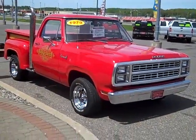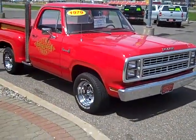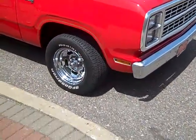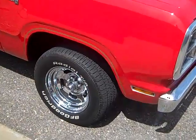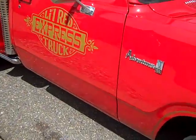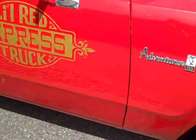This is a 1979 Dodge Little Red Truck Express. It's all custom, very, very clean — chrome wheels, nice tires. The body is just perfect. It's an Adventure SE 150.